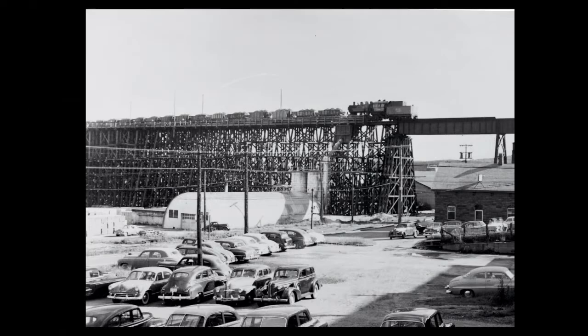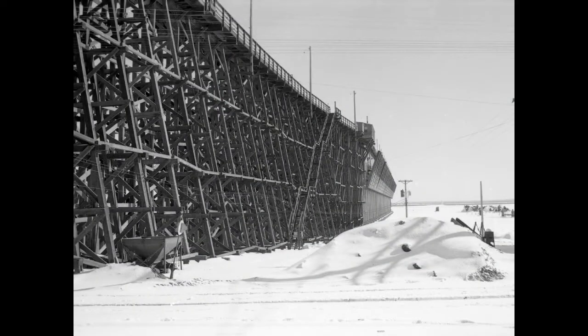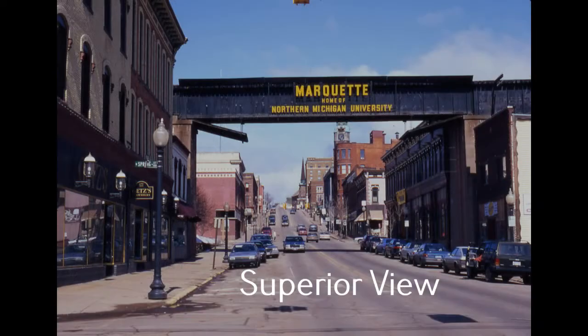They stopped shipping ore from the dock in 1972, and the trestle just sat there. The portion of it that ran over Front Street became kind of a billboard greeting both residents and visitors to the city for the next 28 years.